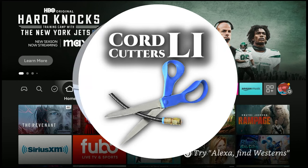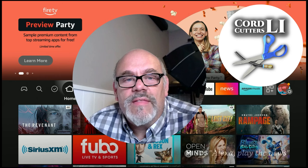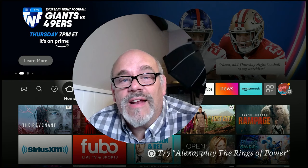Welcome back to Cord Cutters L.I., where we help to save you money on your cable bill. Today is going to be a short video to show you a really cool, free streaming app that a lot of people haven't heard about. This app is available on all of your streaming devices, pretty much no matter what one you have, and you can also check it out on a website on your computer if you want to.